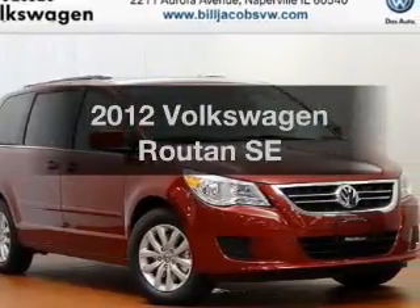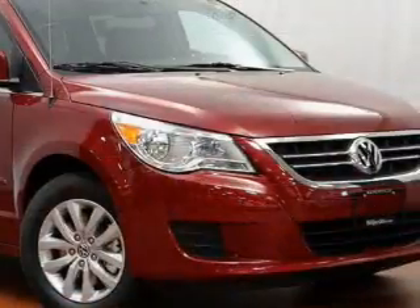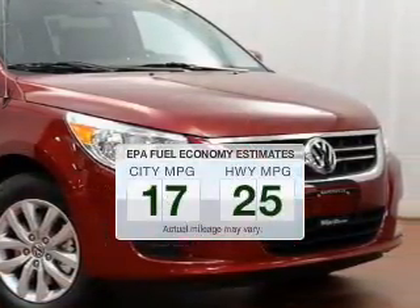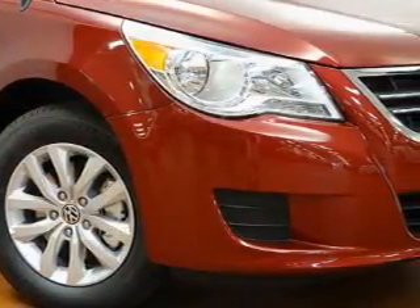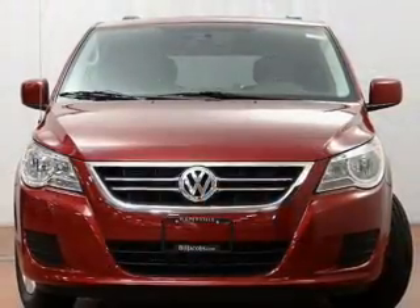2012 Volkswagen Routan. If you're looking for an automobile with great attributes, look no further. Better gas mileage means better long-term driving, and this ride delivers with a great low fuel consumption rate. The powertrain includes front-wheel drive with a reliable six-cylinder engine connected to a smooth-shifting six-speed automatic transmission.